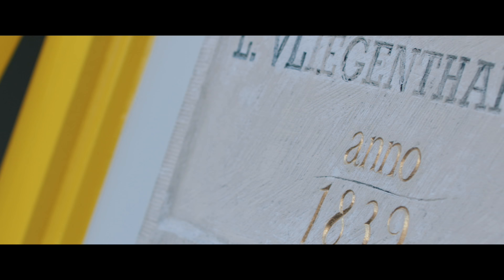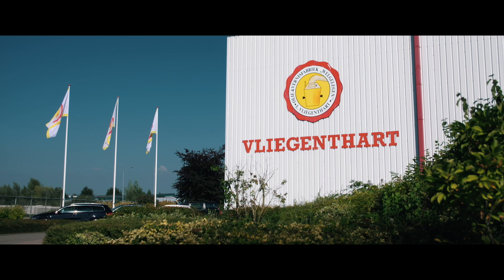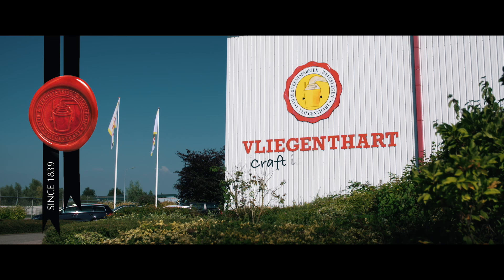Do you want to know more about Flickentart or our products? Please feel free to contact us or one of our local distributors. We are always glad to help. Flickentart — craft is in our DNA.